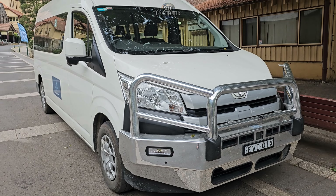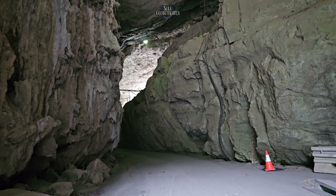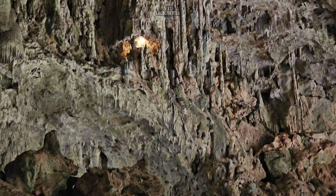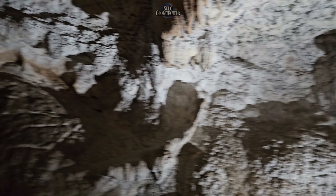Jenolan Caves: the caves are estimated to be 340 million years old, making them the world's oldest discovered open caves. There are over 300 entrances and 40 kilometers of tunnels inside. Inside are underground rivers, natural archways, and massive calcite formations as tall as a three-story building.